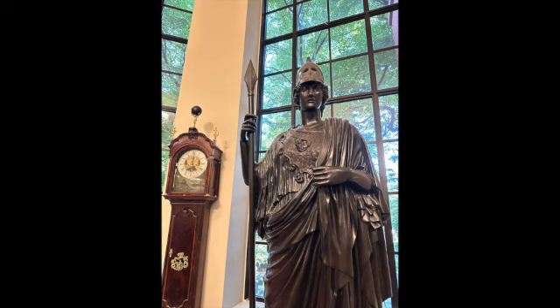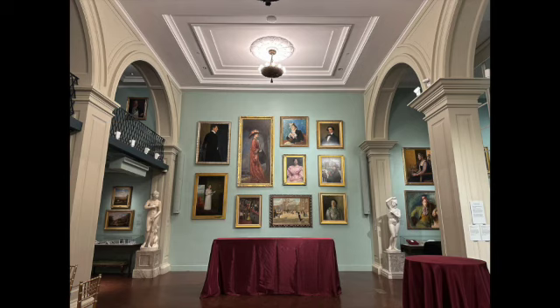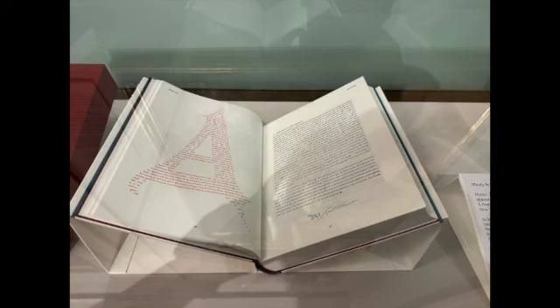That's the goddess Athena, after whom the Atheneum is named. We just loved the paintings in this gallery and got a thorough introduction and background to each one.